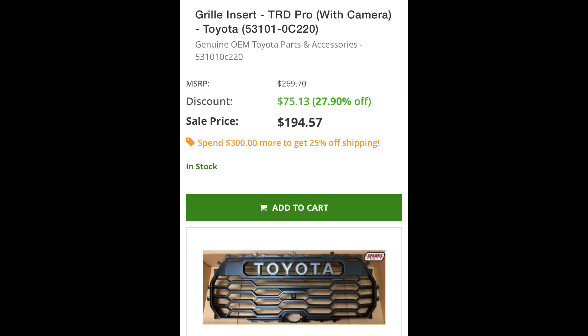At $195, the TRD Pro grille insert is a great value. The TRD off-road grille is unique and beautiful, but there's nothing like the big Toyota Heritage name splashed across the front with that insert. On the old generation — I have a 2016 Quicksand TRD Pro behind me — you had to buy the full grille including everything around it, not just an insert. That made it much more expensive. This new insert-only setup makes it easier and cheaper, and saving money right now is rare.